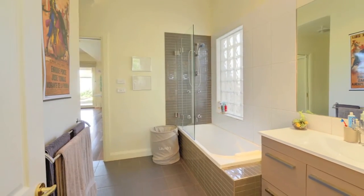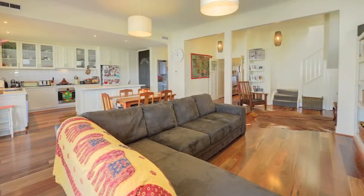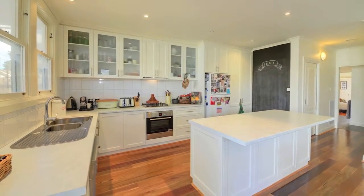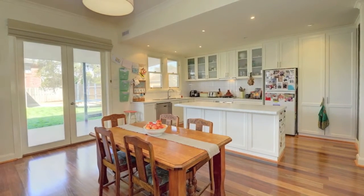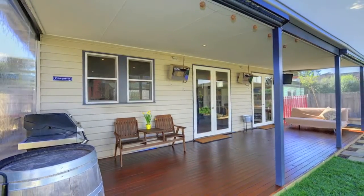Polished timber flooring and magnificent newly refurbished open plan kitchen, meals, living room with brand new kitchen, dishwasher, gas cooktop, electric oven, study nook and gorgeous French doors to the al fresco — the perfect place to relax and entertain family and friends.